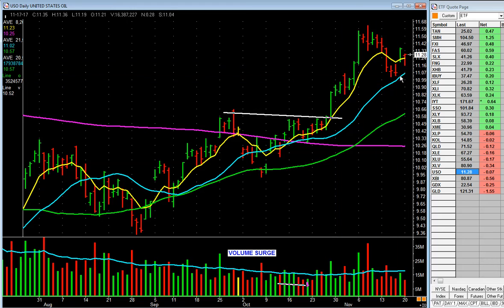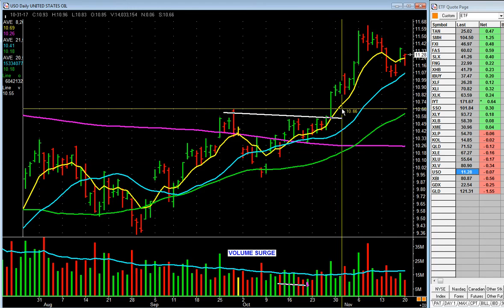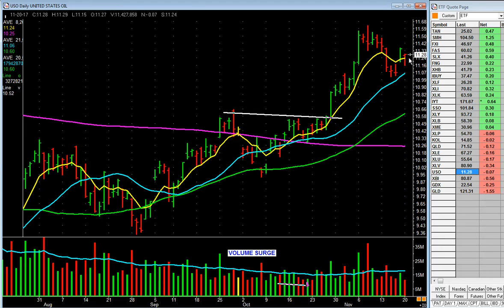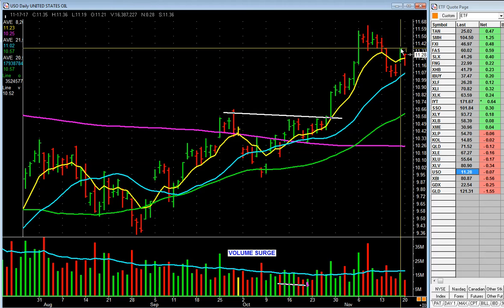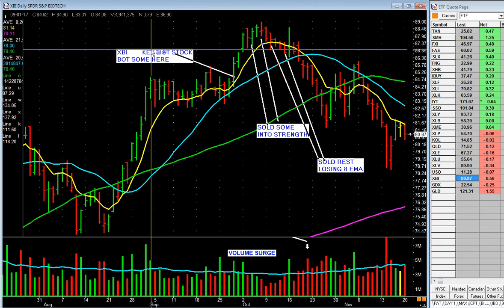Oil's hanging in there — you've seen the price at the pump. Going up, pulls back, but it's above the moving averages. Good volume on Monday, today quiet. Maybe it'll start to go again — oil and oil stocks.